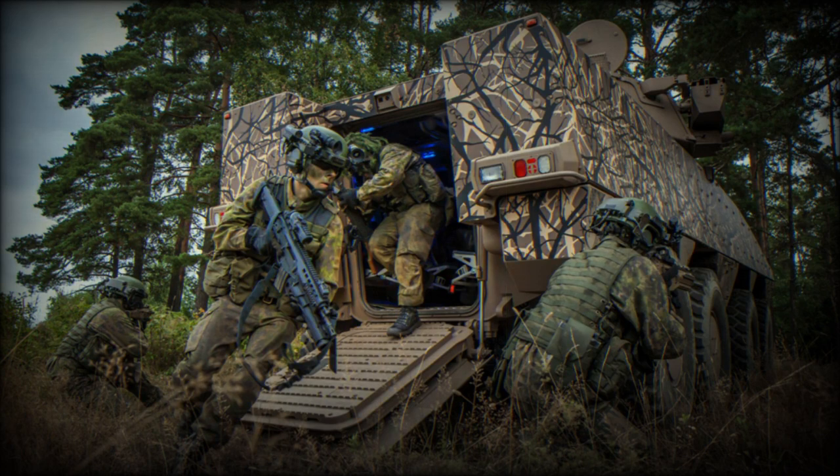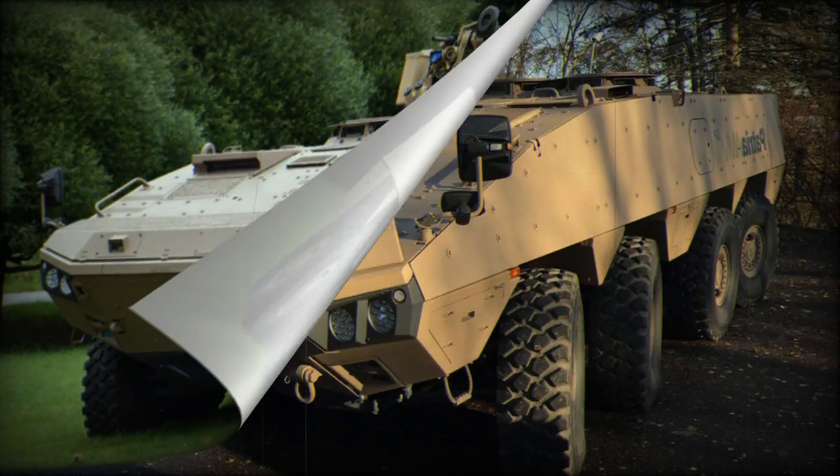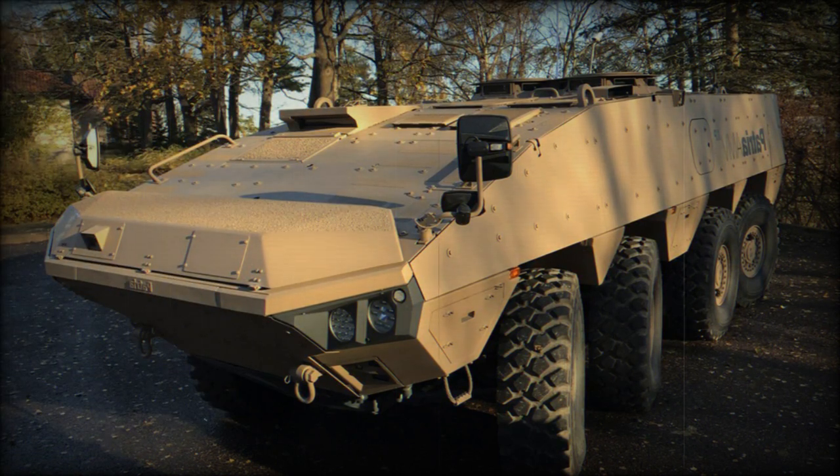Considering its protection levels, a well-armed Patriot AMV XP can be seen as a wheeled infantry fighting vehicle rather than a wheeled armored personnel carrier. It weighs more, is better protected, and packs a heavier punch than most armored personnel carriers. In many respects it even outperforms many older IFVs, such as the American M-2 Bradley, British Warrior, or Russian BMP-2.